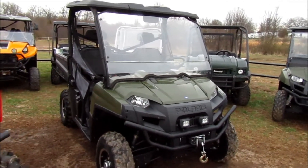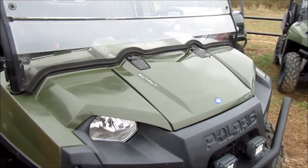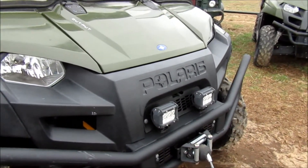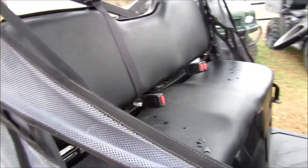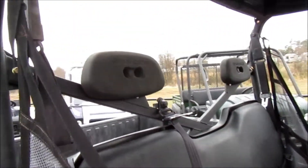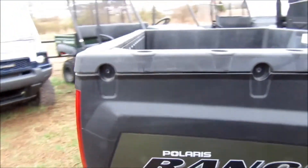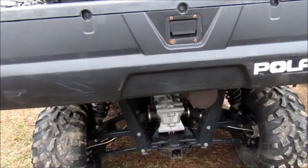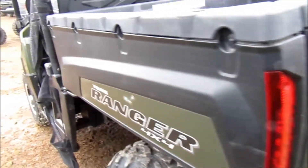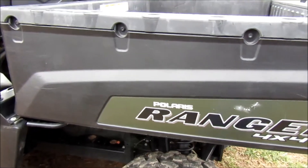2014 Polaris Ranger 800 high output has extra lights on the front, winch, windshield. Seats are in good shape, topped with a rear view mirror, has the nicer wheels on it. Body looks in good shape — a few normal scratches and such that you would find on a working vehicle like this, a little bit of abrasion there on the decal.